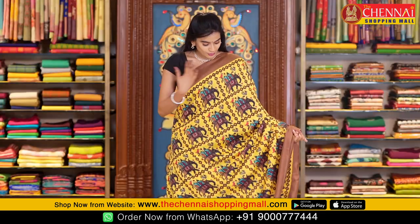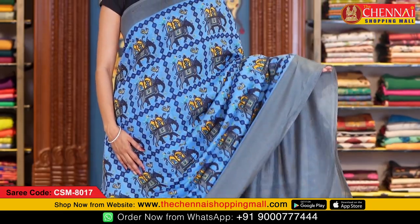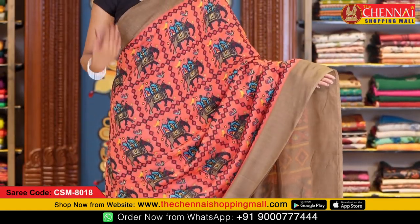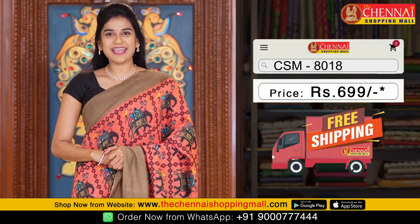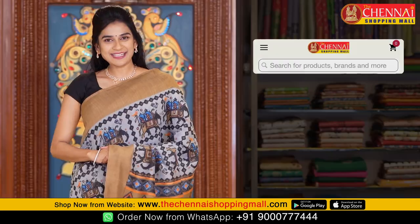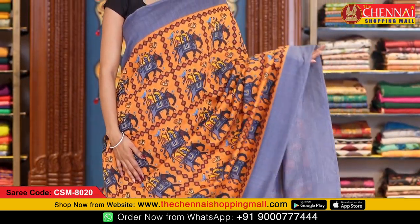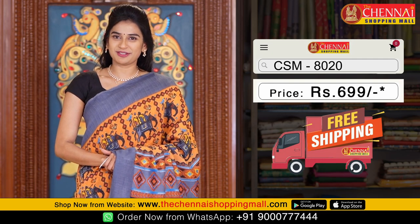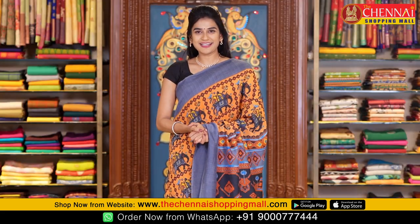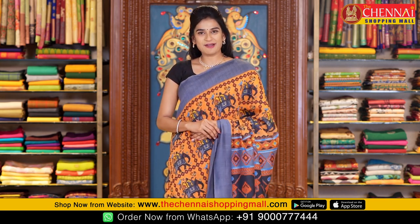This pattern is also available in more colors. Blue and grey combination — saree code CSM8017. Tomato pink and olive color — saree code CSM8018. Grey and tan color — saree code CSM8019. And the last saree in this design is light orange with grey color combination — saree code CSM8020. All sarees in this pattern are just 699 rupees. To order, screenshot and WhatsApp the numbers shown on screen, or click the link in the description.